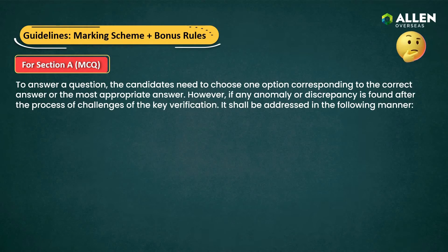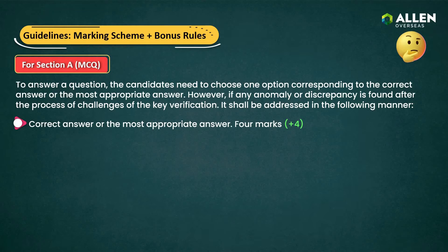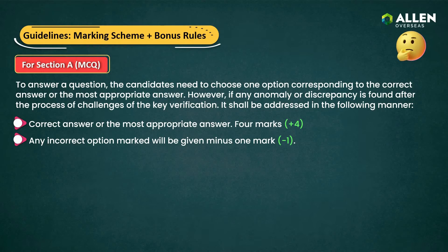Now let's delve into the guidelines for Section A. In Section A, candidates must select the correct answer or the most appropriate answer from the given options. First, for each correct answer or the most appropriate answer, four marks will be awarded. Second, for each incorrectly marked option, minus one mark will be awarded. Third, if a question is left unanswered, no mark will be awarded.